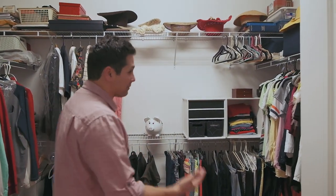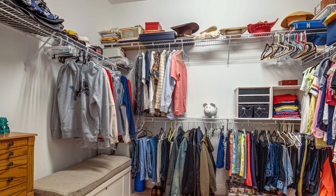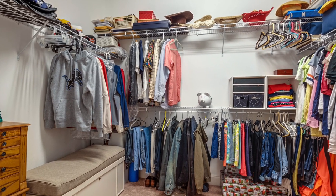Now let me show you the owner's closet — this is huge. You have some built-in shelving, and it is really big enough for everything that you need — I could fit my clothes and even my wife's shoes in here.